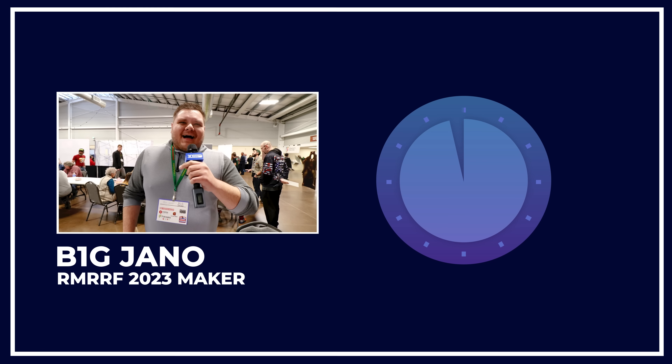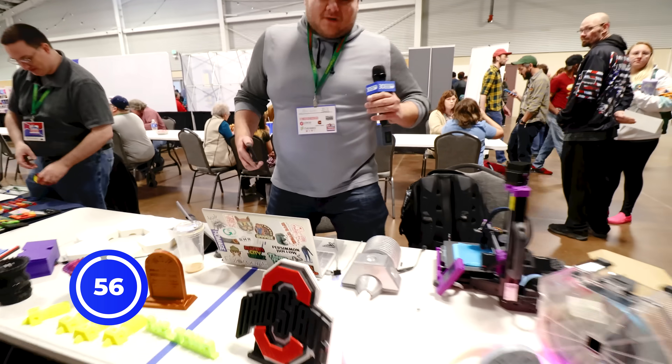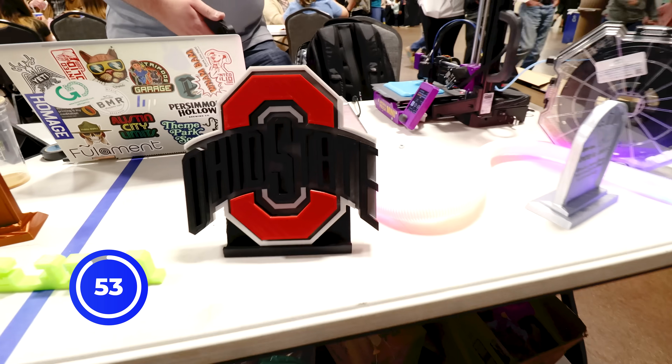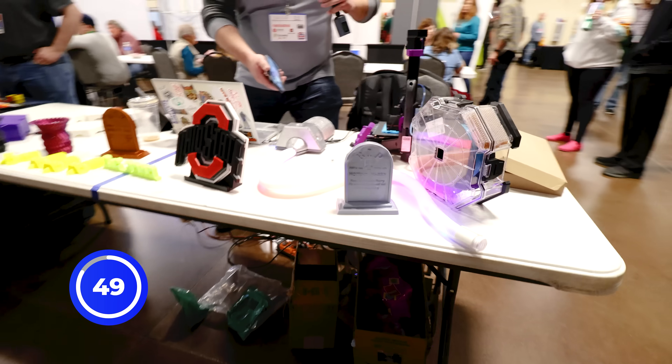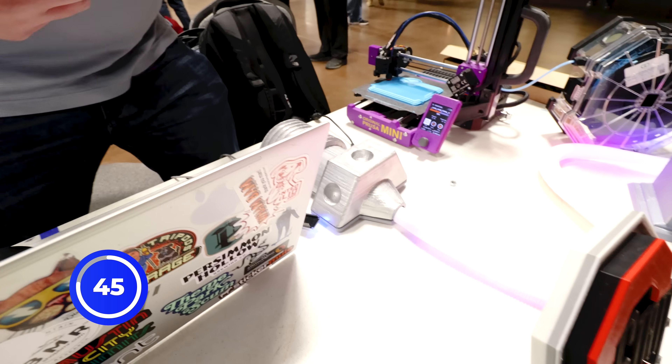What's up everybody? I'm Big Jano at Rocky Mountain RepRap Festival and I have 60 seconds. Yes, let's do it. Alright, so I do a lot of DIY 3D printing projects here that incorporate LEDs. We have this giant wall-mounted LED nozzle here with some addressable LED strips. I have a little controller underneath here — you can control the LED lights, you can do different colors, different patterns.